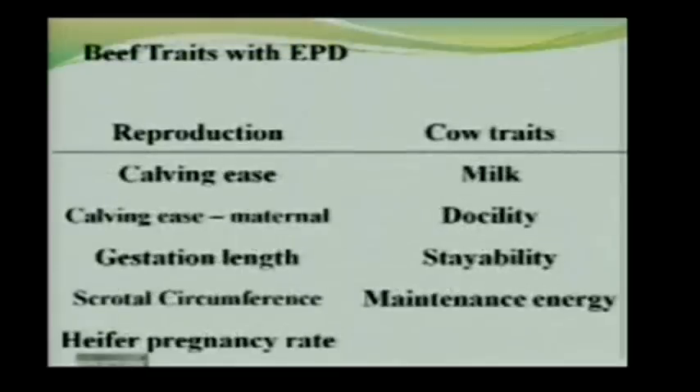Reproductive traits: almost all breeds have calving ease EPDs. Quite a few have a scrotal circumference EPD. A couple have gestation length. And increasingly, breeds are developing heifer pregnancy rate EPDs — if one bull has a higher heifer pregnancy rate EPD than another, you'd expect a higher percentage of his daughters to give birth as two-year-olds.